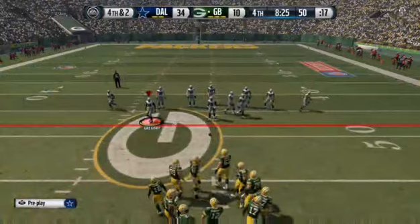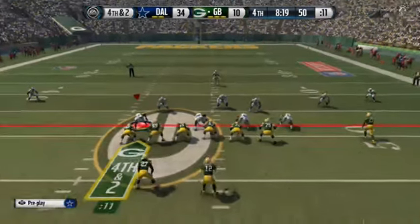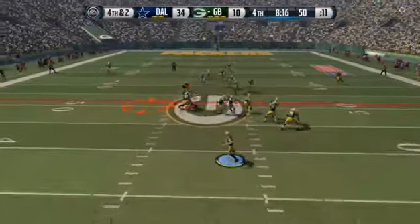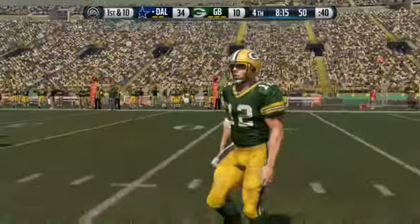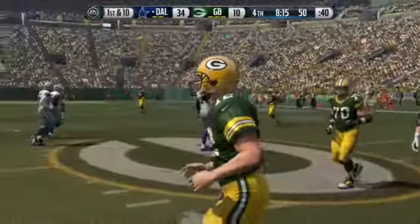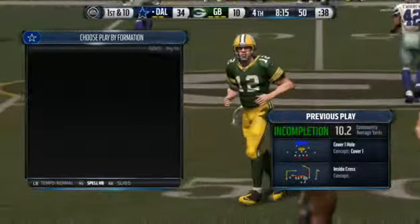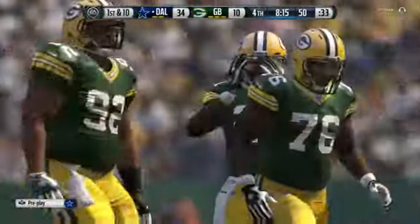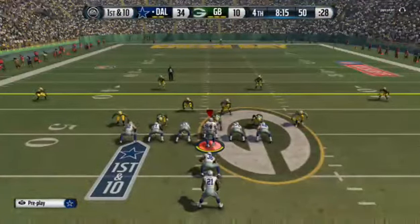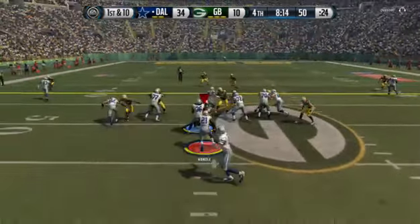The Packers will go for it on fourth down in a short yardage situation. Rodgers going to take the snap from the shotgun — the Packers turn the ball over on downs. The Packers decided to go for it on fourth down, and hey, it didn't pay off. The coach is now second-guessing his decision. The Cowboys will be trying to make it three successful drives in a row. They've got a great feeling from the offense so far — in other words, they're confident. You need to keep calling plays — it keeps the offensive players in a positive frame of mind. I wouldn't be surprised to see them march down here and score again.